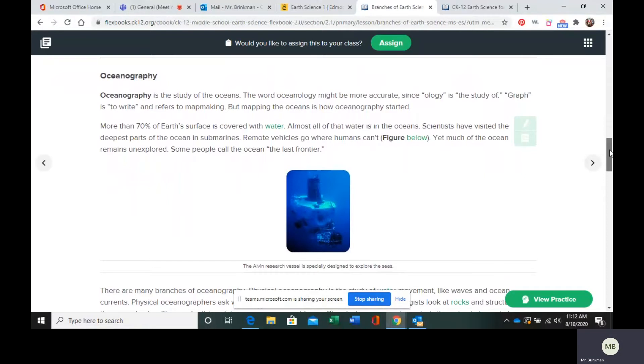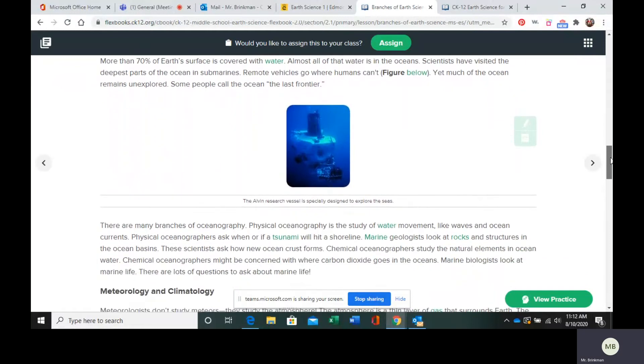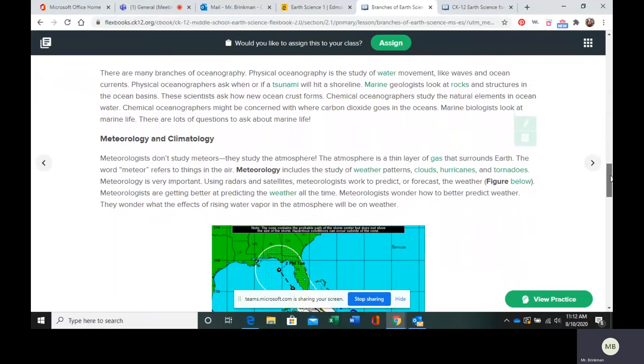Any depths that a human cannot safely go to, they will use a remote vehicle to study what is down there. Oceanography, like geology, has its specializations. You have physical oceanography, which is the study of water movement — waves, ocean currents, study of predicting when a tsunami is going to hit. Marine geologists look at rocks and mountains and stuff that are in the oceans. And there are a few other specialization branches of oceanography.